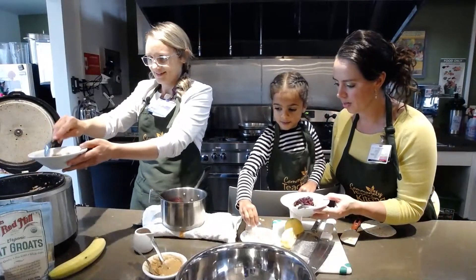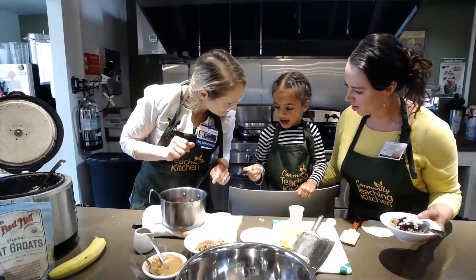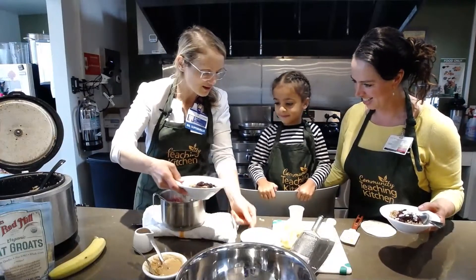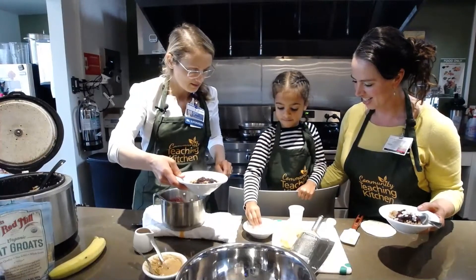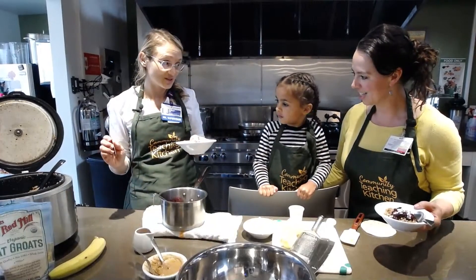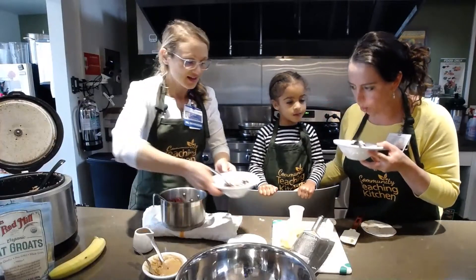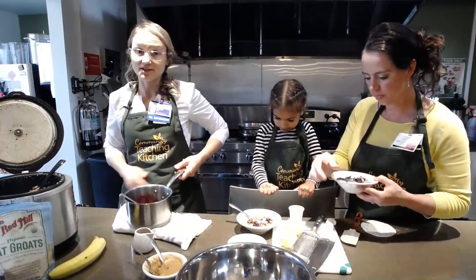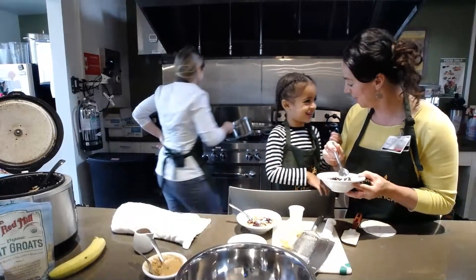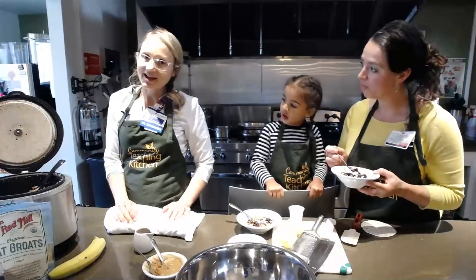Ayana, you said you want jelly? No jelly — jam. And coconut, sprinkle that on there. I love the taste test — Ayana, if you can do a taste test and make sure this tastes okay, that would help me out so much. Disguised as a sample or a taste test, you can actually end up getting a whole serving of fruits or vegetables accomplished. Ayana had a great idea about making this an on-the-go snack.